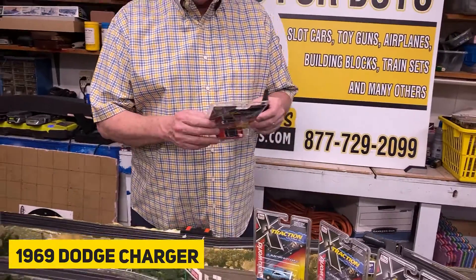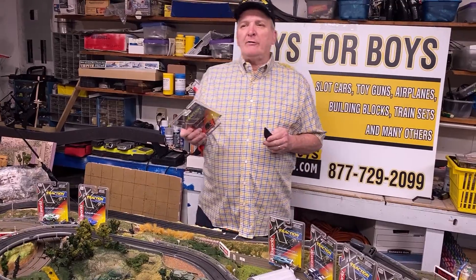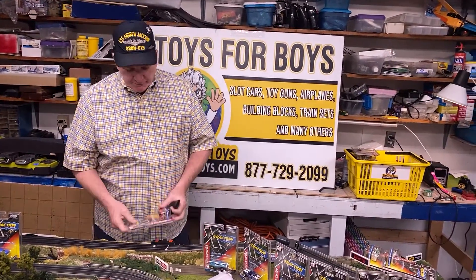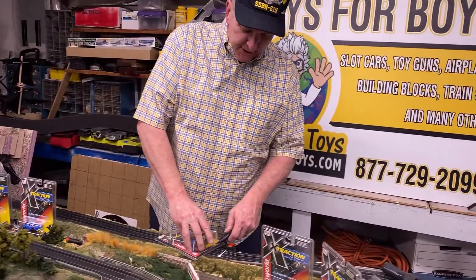And this is the Dodge Charger, 1969. So if you're in your 50s or 60s, you might have had a Dodge Charger — this was a very popular car, and AutoWorld has done a beautiful job reproducing it.